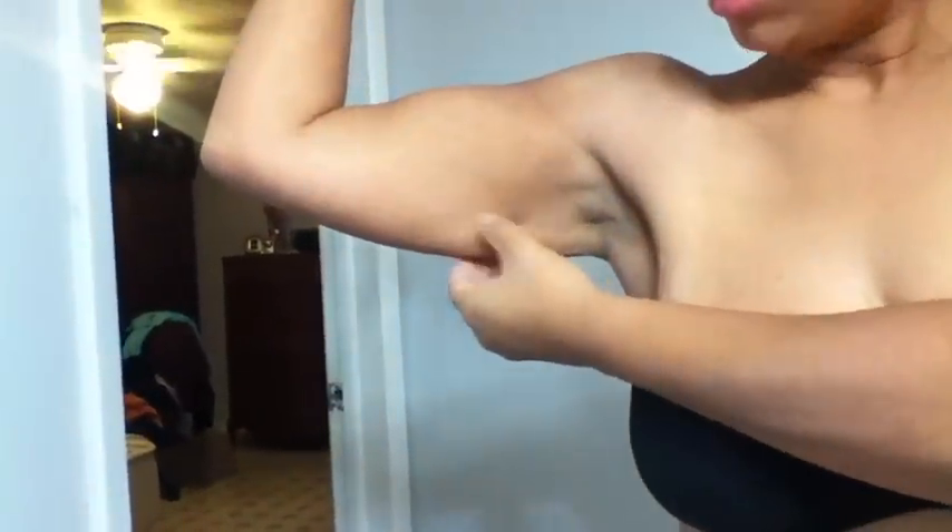Let's talk about my arms. Y'all know I'm doing these exercises, right? Well, this is coming down. I still have this little bit right here, but overall my arms are toning up. I just got that little bit right here, which you can see, but I'm working on it.